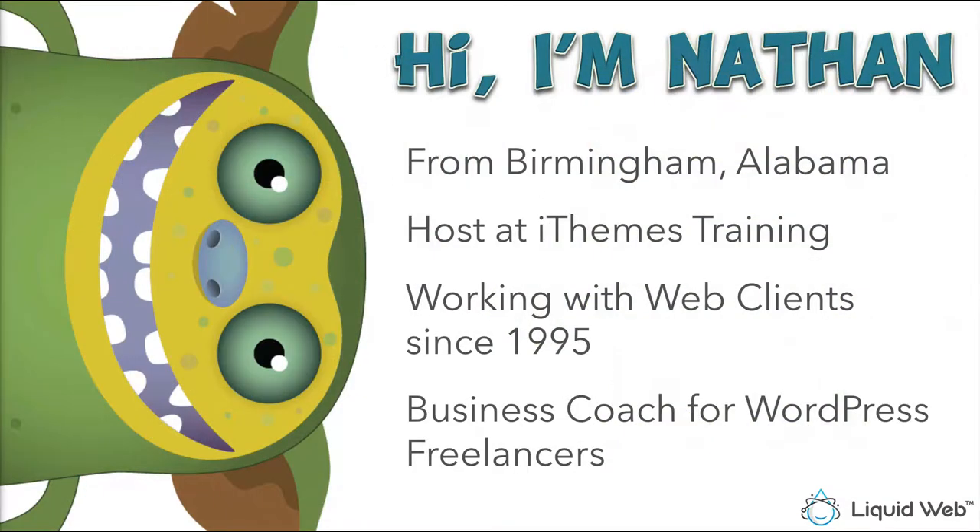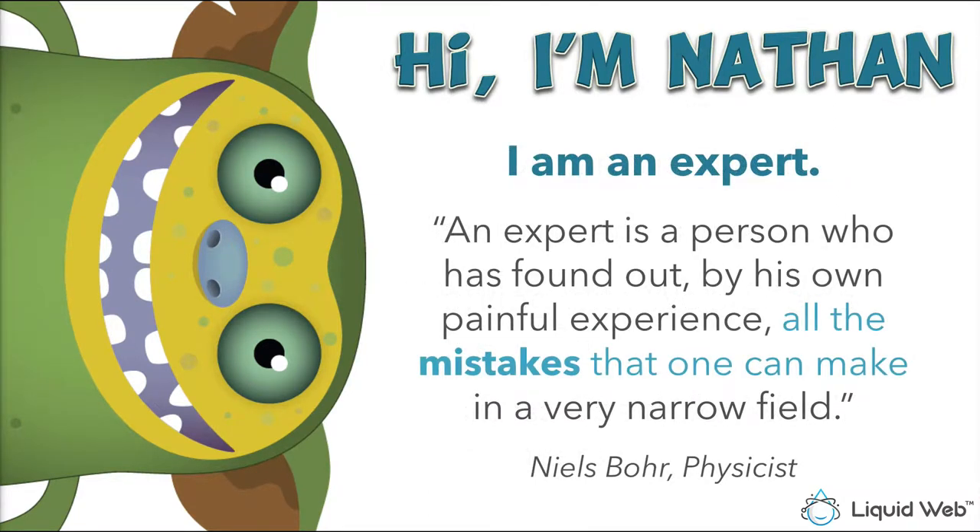I'm from Birmingham, Alabama and I'm the host at iThemes Training, a Liquid Web company, where we do webinars all week long about web development topics. I've been working with web clients since 1995, built and sold my first website well over 20 years ago, and I've seen just about everything in the web business. I'm also a business coach for WordPress freelancers. When it comes to problem clients, I'm an expert — at least by Dr. Niels Bohr's definition: an expert is someone who has found out by painful experience all the mistakes one can make in a narrow field.